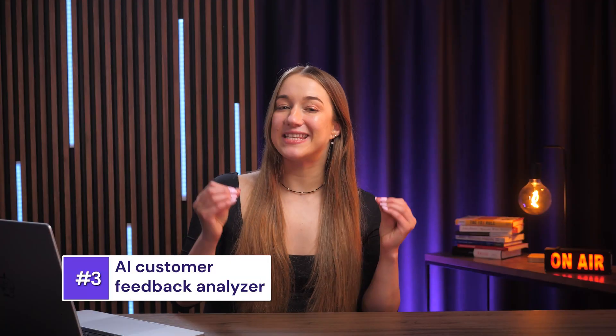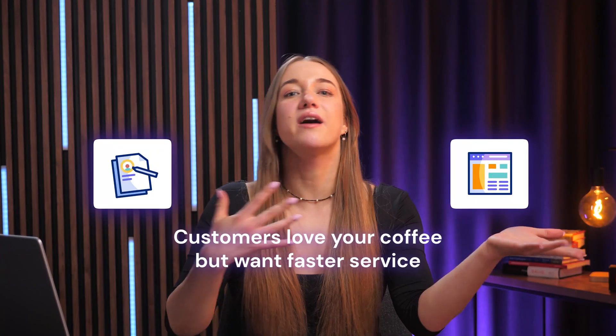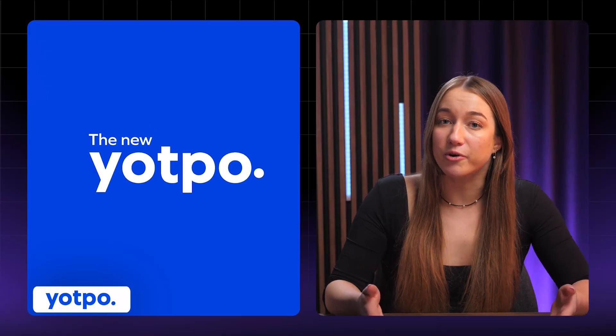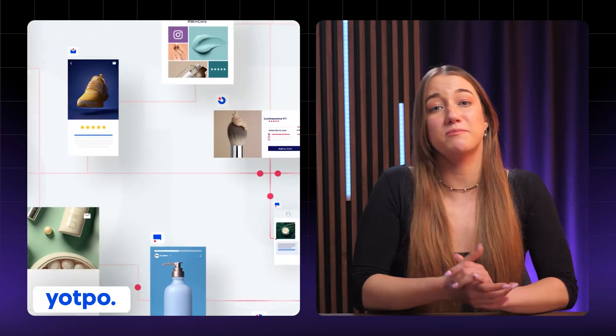Idea number three is an AI customer feedback analyzer. This is for small businesses like cafes or online stores who want to know what customers think without reading every single review. Your web app would collect feedback through forms and show summaries on a dashboard — like 'customers love your coffee but want faster service.' That kind of insight is powerful, and business owners would happily pay $10 to $20 a month for it. Yotpo does this for e-commerce, earning over $100 million a year, but you could make a lean version for smaller shops.